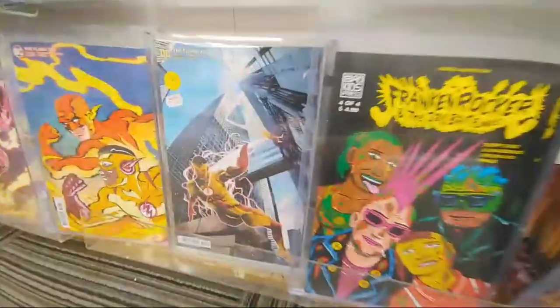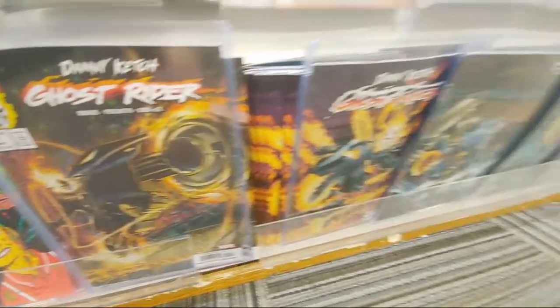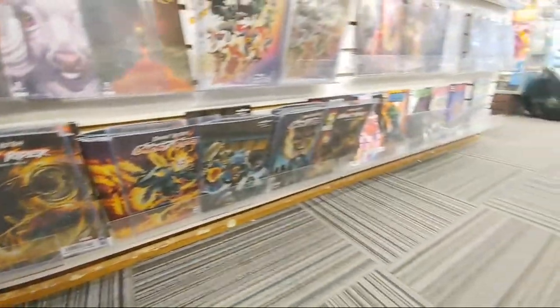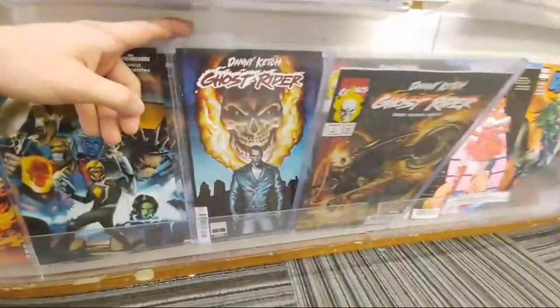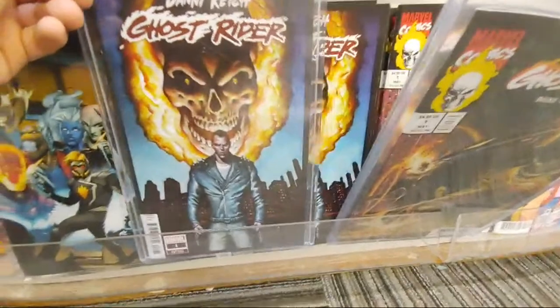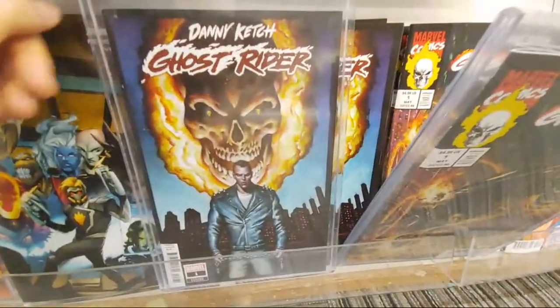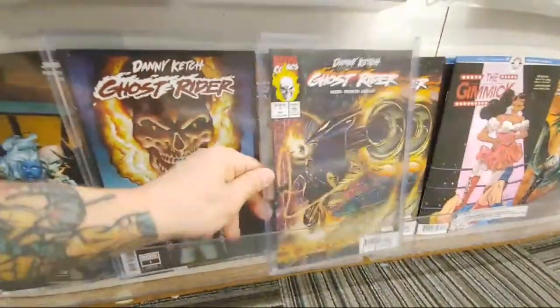Frankenrocker. There's a one in twenty-five on the Flash. Ghost Rider — oh, this thing's sick here. Is that a Texeira cover? Mark Texeira. Oh, I think it is. That's pretty awesome. When was the last time he did a Ghost Rider cover? That's pretty cool.